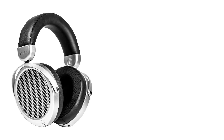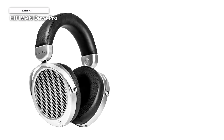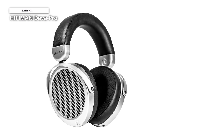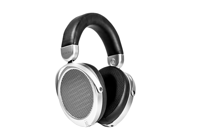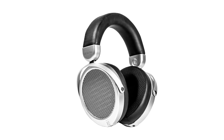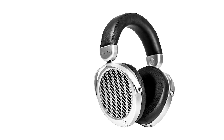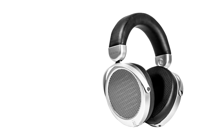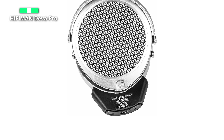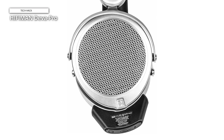Hyfeman now has the Deva Pro — a cheaper alternative to the Ananda BT that addresses some key issues of that model, namely the lack of an analog-only mode and heavier weight. Hyfeman opted for a slightly different earcup design compared to their existing HE-series headphones or the likes of the Aria or Ananda. Another less noticeable design difference is the wire running through the underside of the headband from one cup to the other, allowing the Bluetooth Mini module to plug into just one earcup and get sound on both sides.